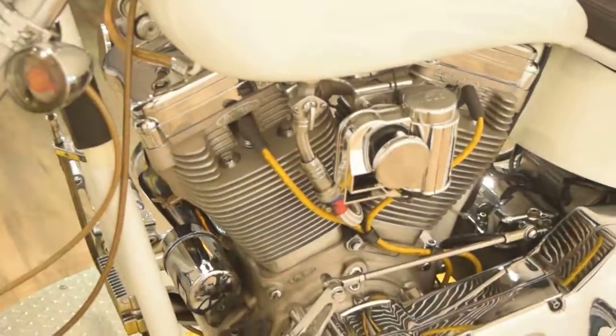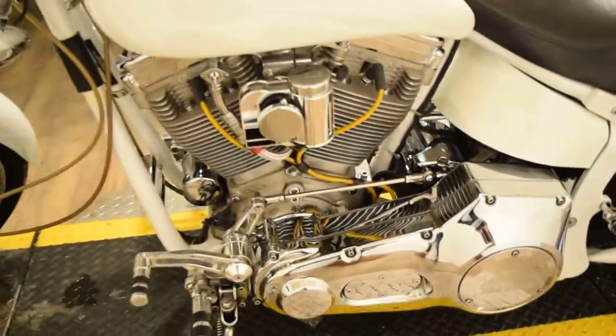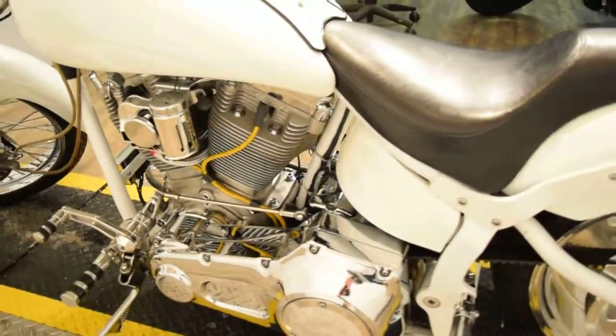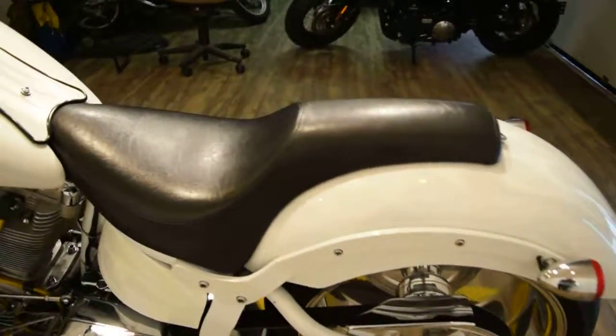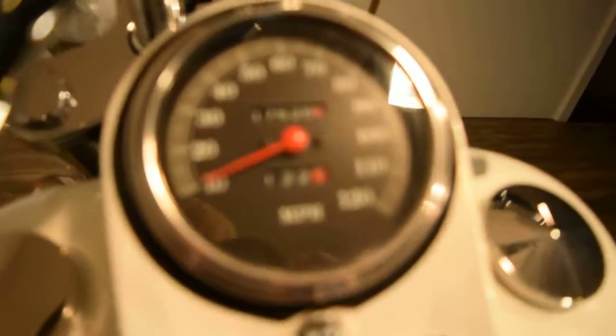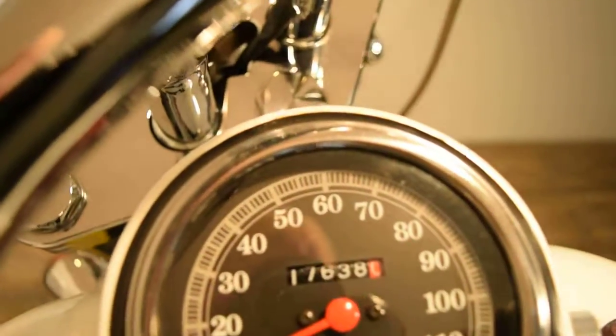If you are interested in this bike, give us a call right away. Our number is 847-526-0500, or you can come in person and check out all of our inventory. Our address is 315 North Rand Road in Wakanda, Illinois.